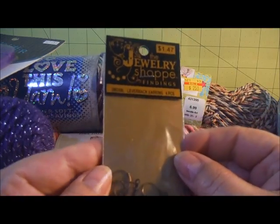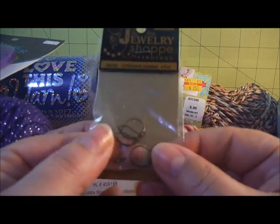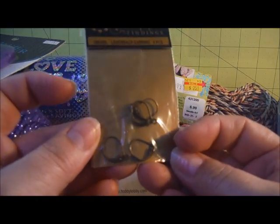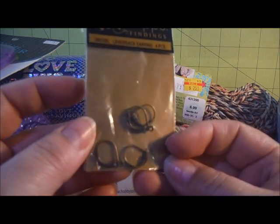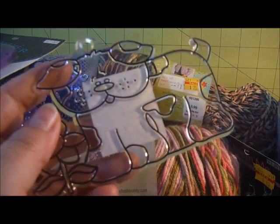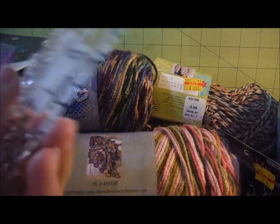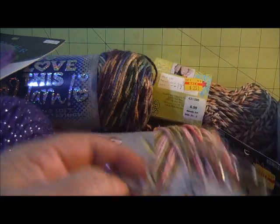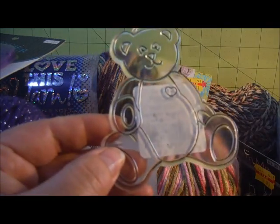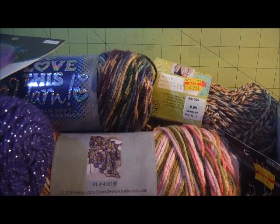The jewelry shop findings were on sale, either 40 or 50% off. I got these lever back earrings for a project that I'm doing. And then I picked up these sun catchers to paint - they were $0.18 apiece. I got this dog, this teddy bear, and this frog. A couple videos back I had already picked up the paint used on those guys.